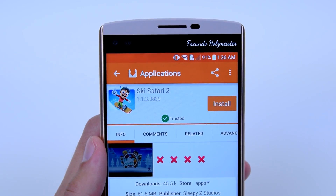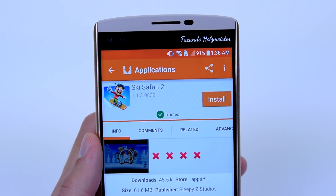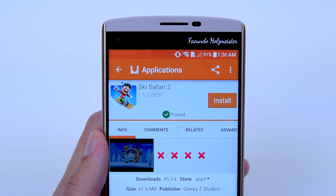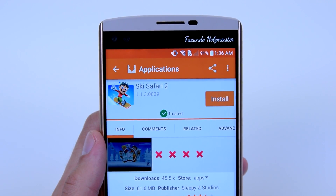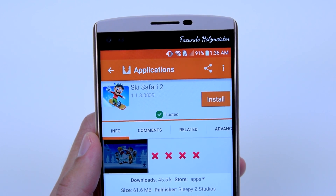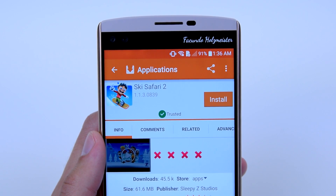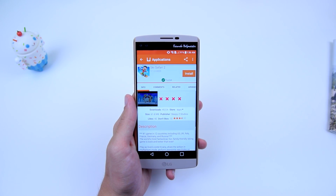If you tap on an application to find out further details, at the top you will be able to see the app version, and maybe a green checkmark to let you know it's a trusted application. Not all of the applications on Aptoid have this, so I would definitely recommend trying to download apps with this trusted checkmark.